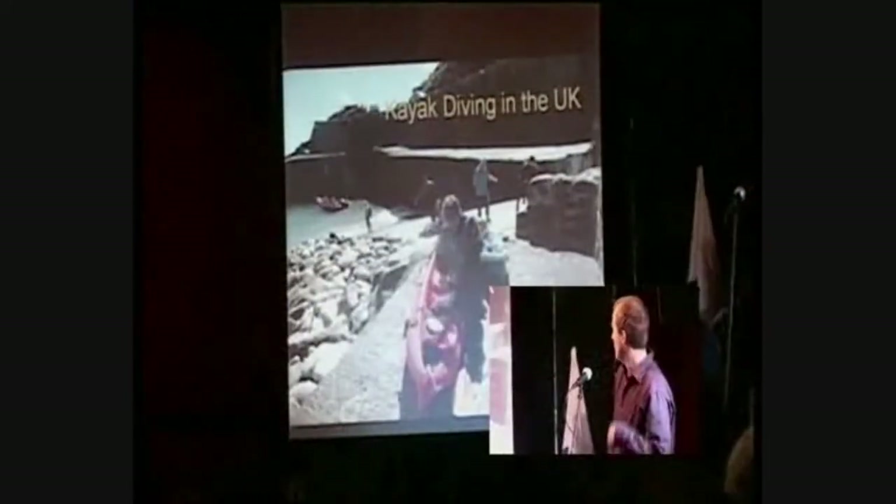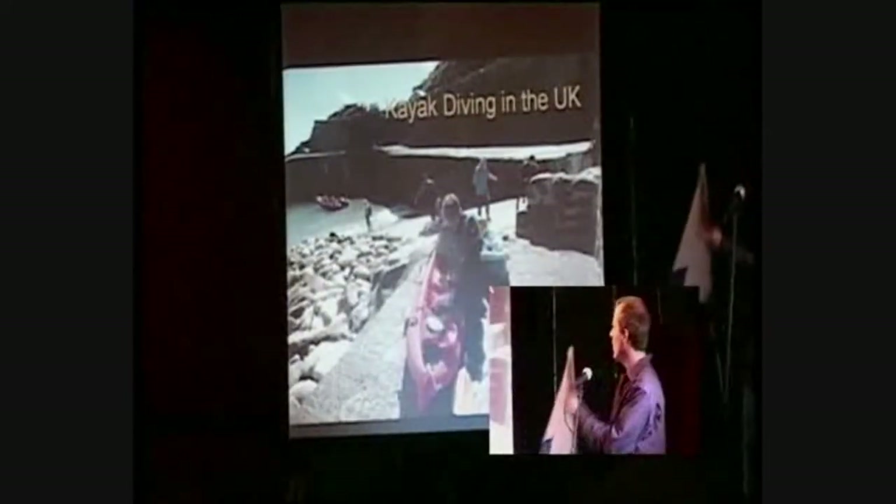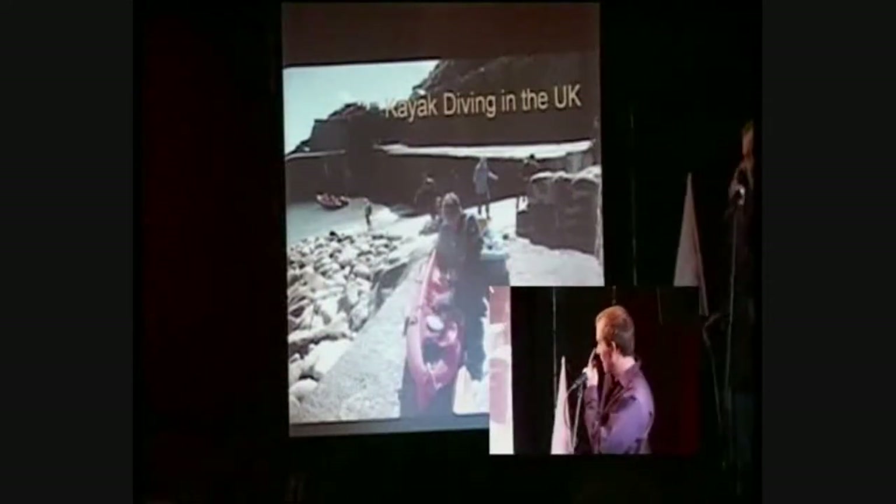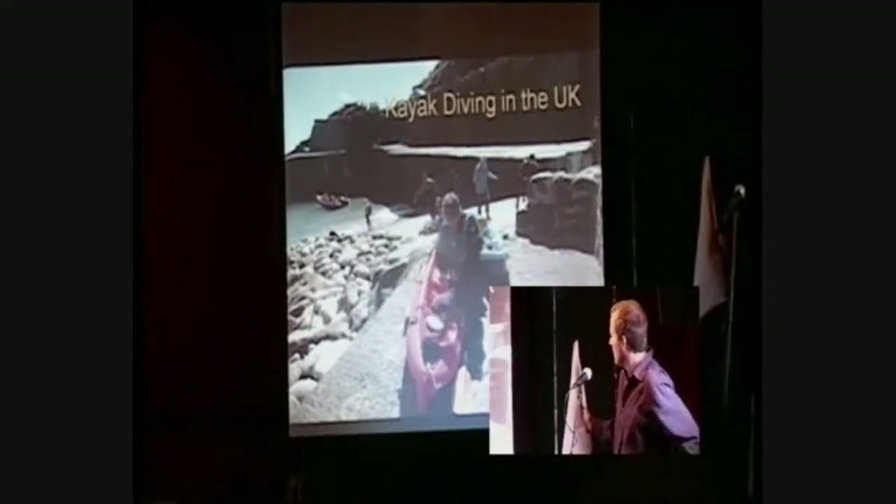I've been doing kayak diving. Only one pair in the UK does it — it's me and my friend Becca — and it's probably the best way of scuba diving out at sea.